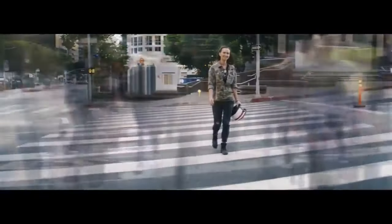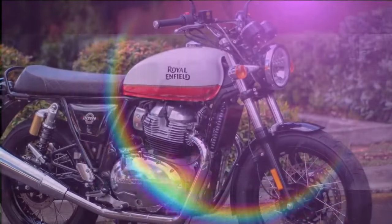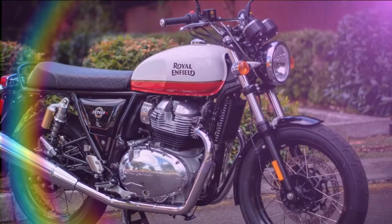Royal Enfield's INT650 and Continental GT650 models, introduced in 2019, embrace classic aesthetics and accessibility over cutting-edge performance, so they don't typically undergo frequent major updates.